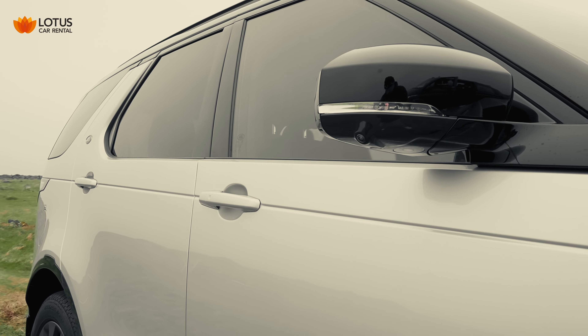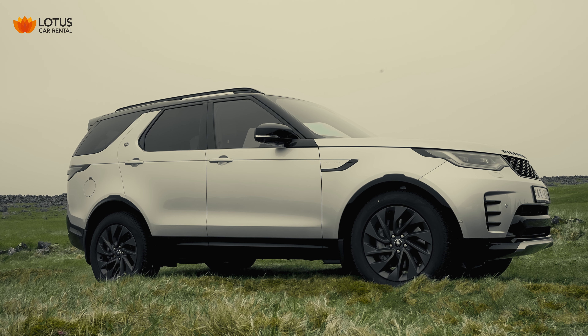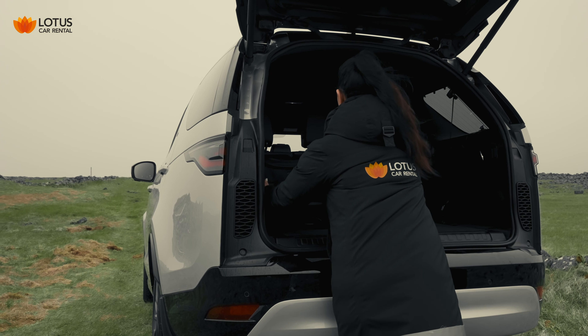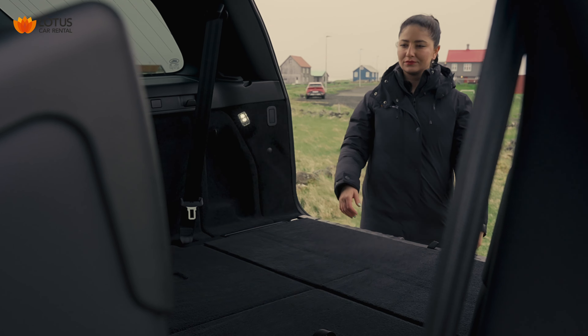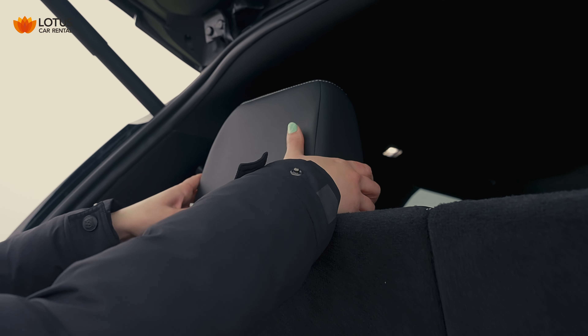Hi, I'm Laura with Lotus Car Rental and today I'll tell you everything you need to know about the Land Rover Discovery Luxury. The Land Rover Discovery is a five-door automatic SUV featuring robust design and air suspension system. This luxury seven-seater vehicle allows you to travel in style and ease.